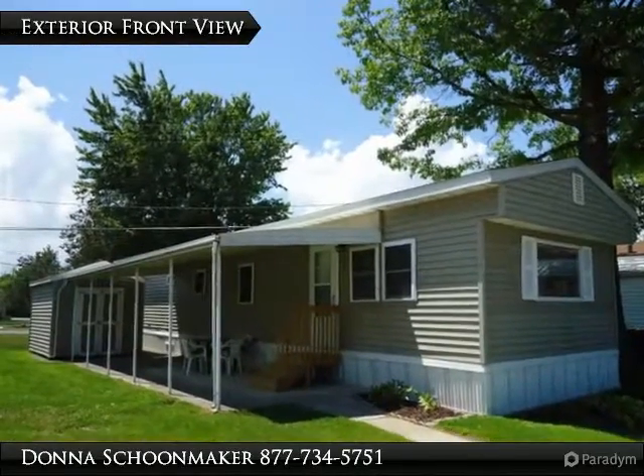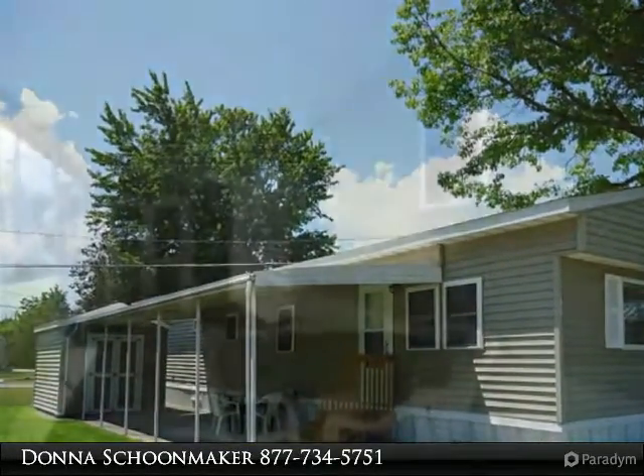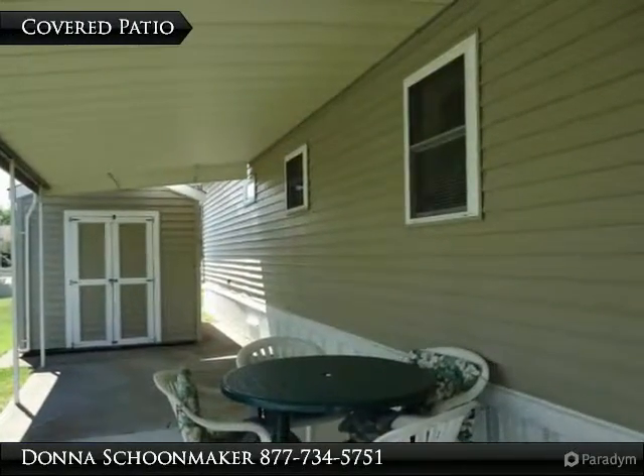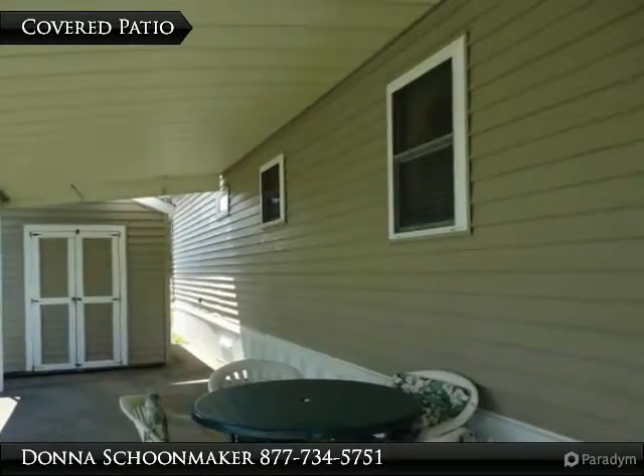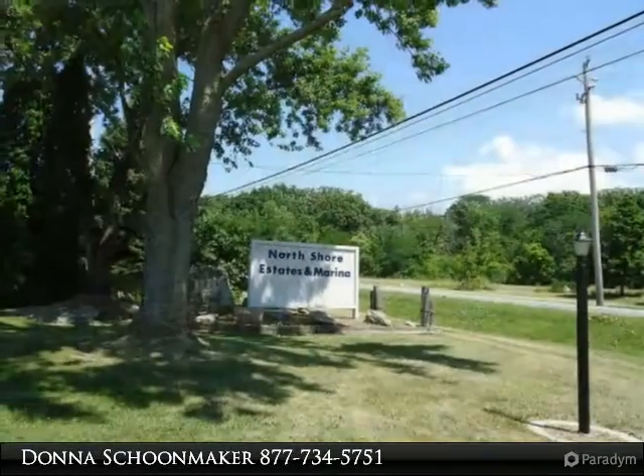I specialize in Lake Erie from Cleveland to Toledo, and south to Milan and Norwalk. I represent buyers and sellers with the highest degree of trust and confidence. I will listen to what you want and need, and work with you to satisfy those needs.